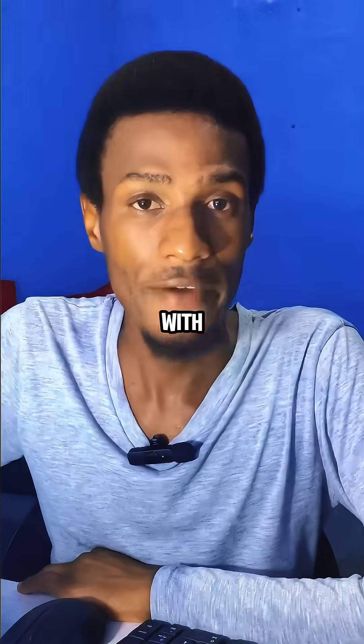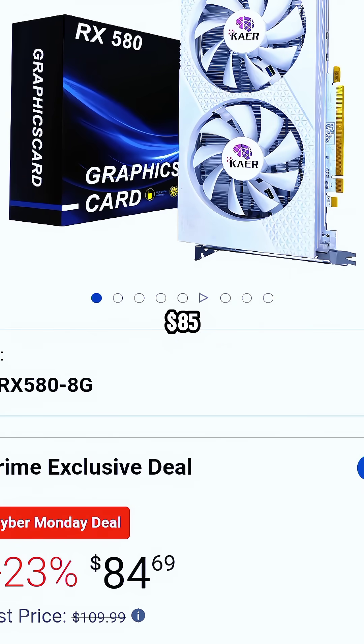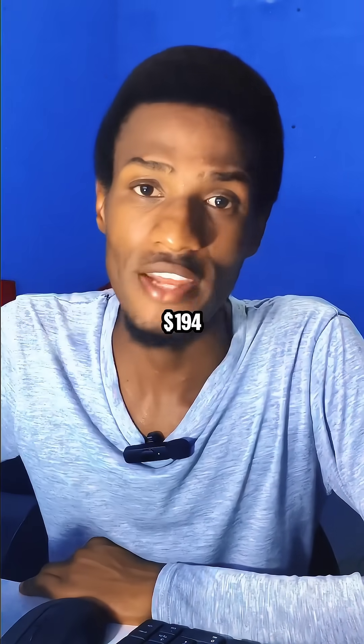The perfect GPU to pair with this i5-7500 is the RX 580. On Amazon, this GPU will cost you $85. With all these parts, you can still manage to be below your budget, making the total cost of everything $194.